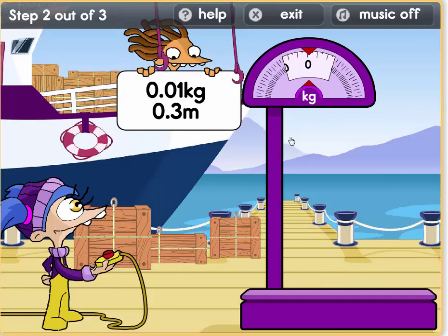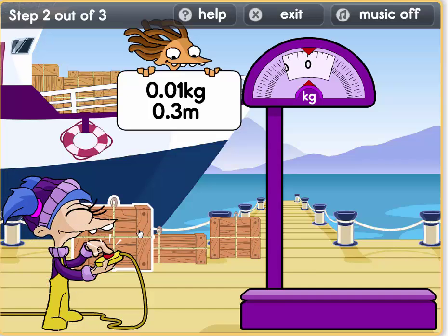Well done boys and girls. Ok, we need a parcel which is 0.3 metres and which weighs 0.1 kilos. Hmm, what parcel looks similar?